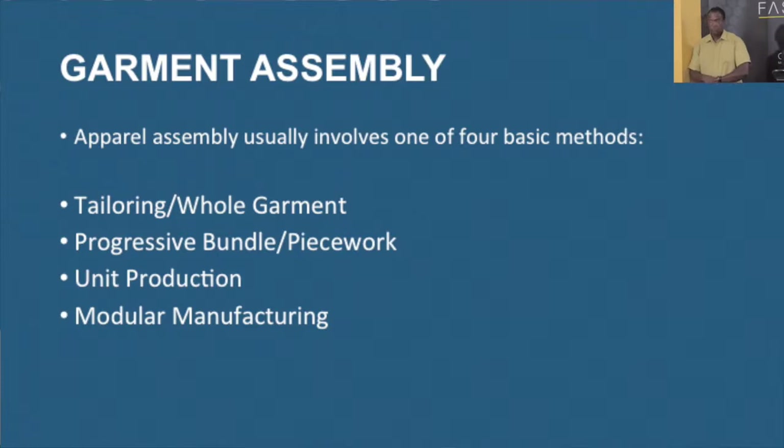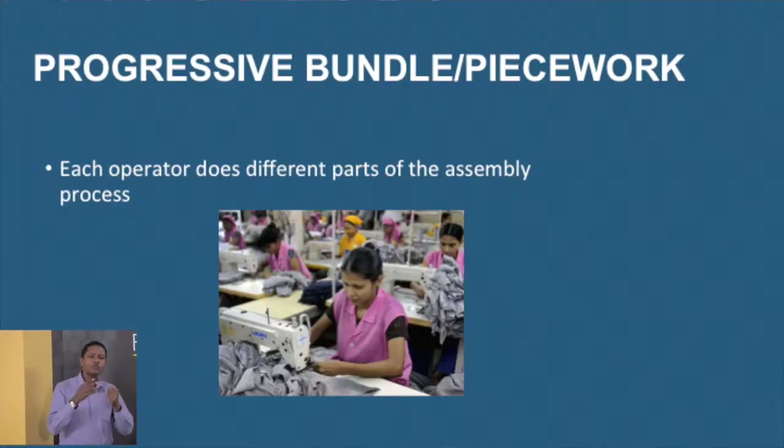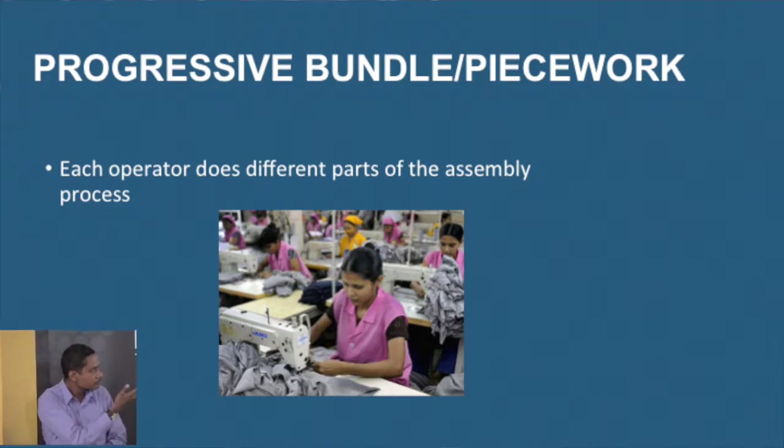Back to our production — you have the assembly part, which has four basic types: tailoring or whole garment, progressive bundler piece work, unit production, and modular manufacturing. The one we are concentrating on is piece work, where each operator does different parts of the assembly process. One operator may be doing pockets, one doing collars, one doing sleeves, one doing closures. At the end of the assembly, everything is put together — you have a shirt. That is the piece work process we will do at the production facility.